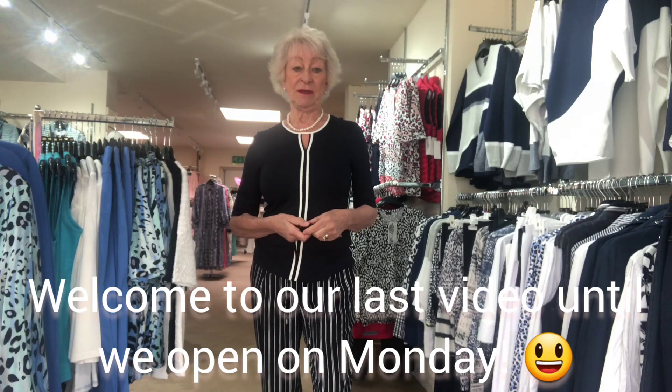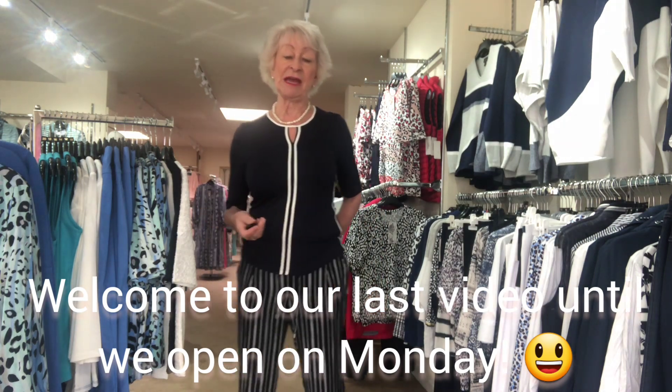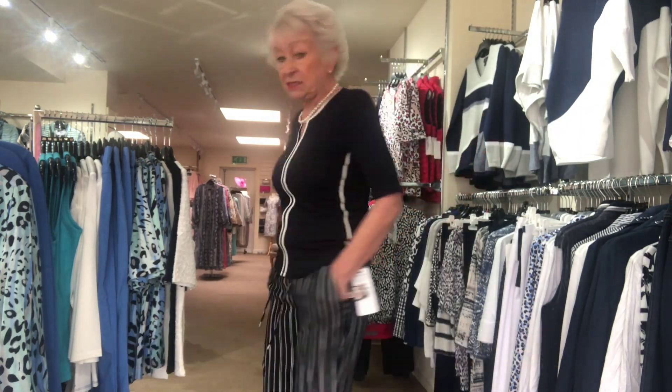Hello everybody, I've got so much to tell you today, it's so exciting. First of all, Lebec has finally been delivered and that is my first outfit today — these lovely palazzo pants with elasticated waist and pockets, just right for sitting around, meeting friends in the garden, or maybe even in the house.